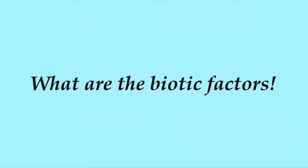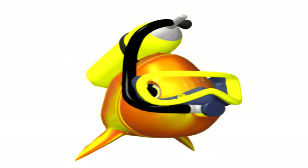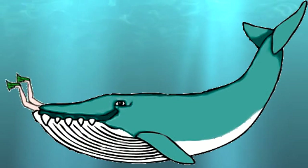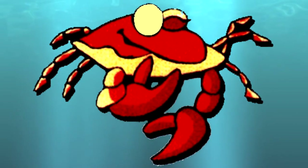What are the Biotic Factors? The factors include fishes, whales, crabs, seaweed, and squids.